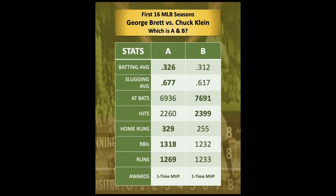Based on the first 16 seasons of their careers — George Brett, Chuck Klein — which one belongs to stat column A, which one to stat column B? As you can see in bold, the leader for each statistical category goes back and forth.